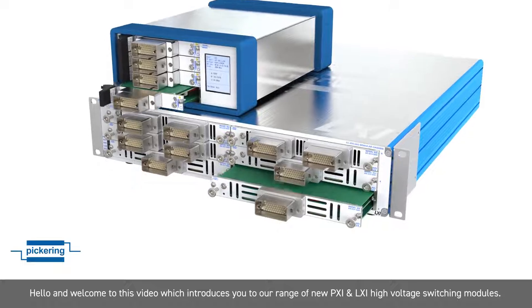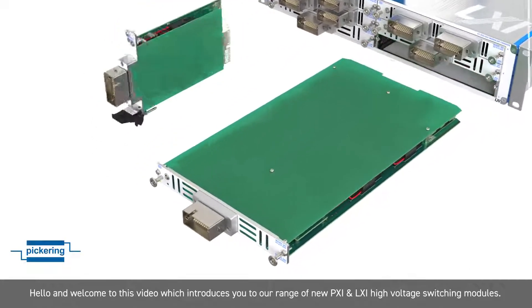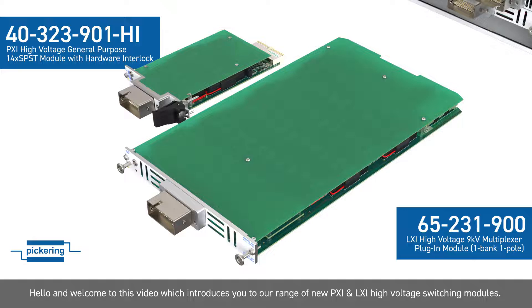Hello and welcome to this video that introduces you to our range of new PXI and LXI high-voltage switching modules.